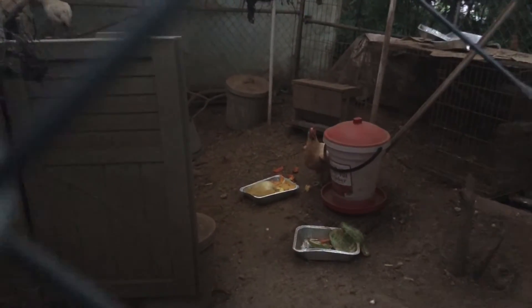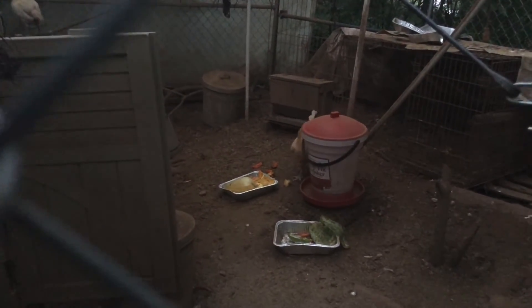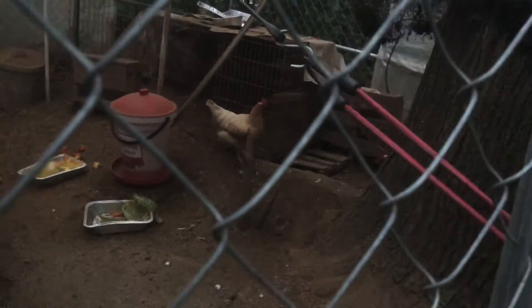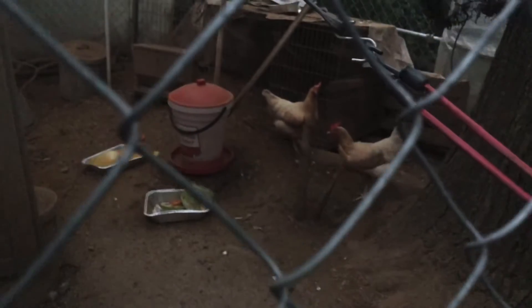I never really thought about this until yesterday evening when I was making the chicken feeding video. One just went behind the tree — up she came back out.